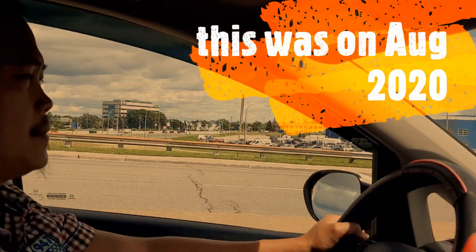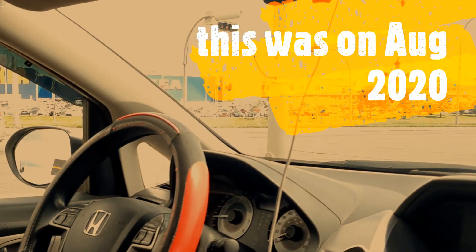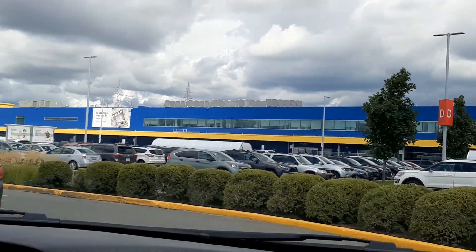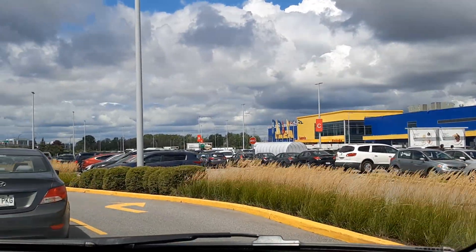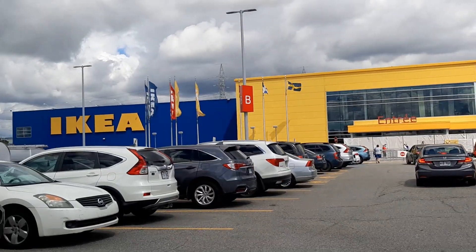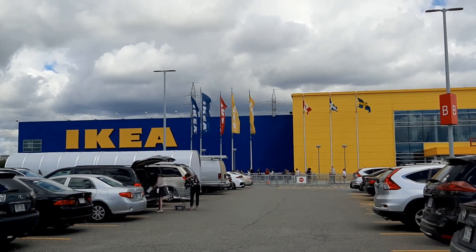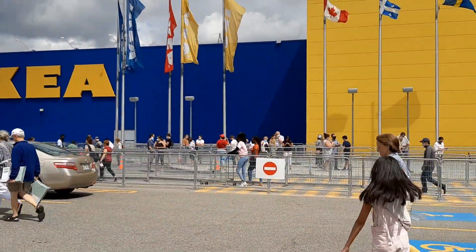IKEA! IKEA has the bunk bed for the whole world. There's a lot of parking over there. We're here now in IKEA and there's a line up to go inside.